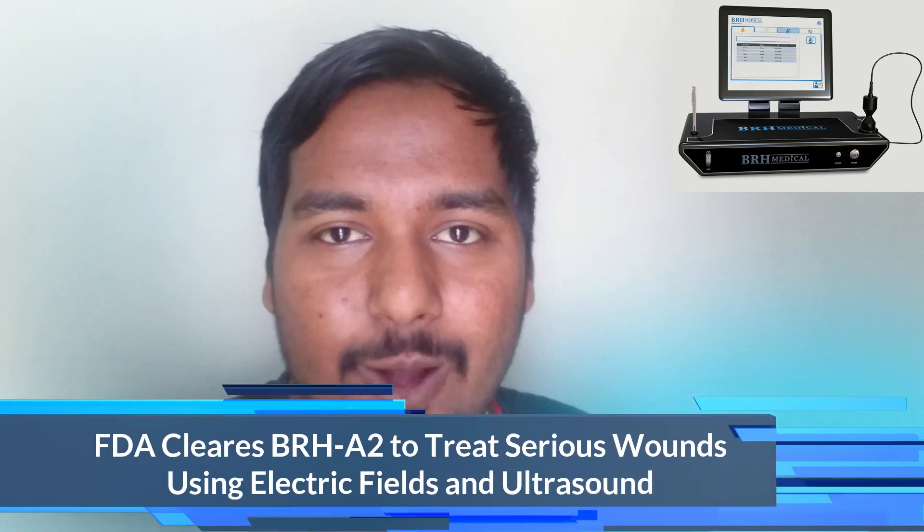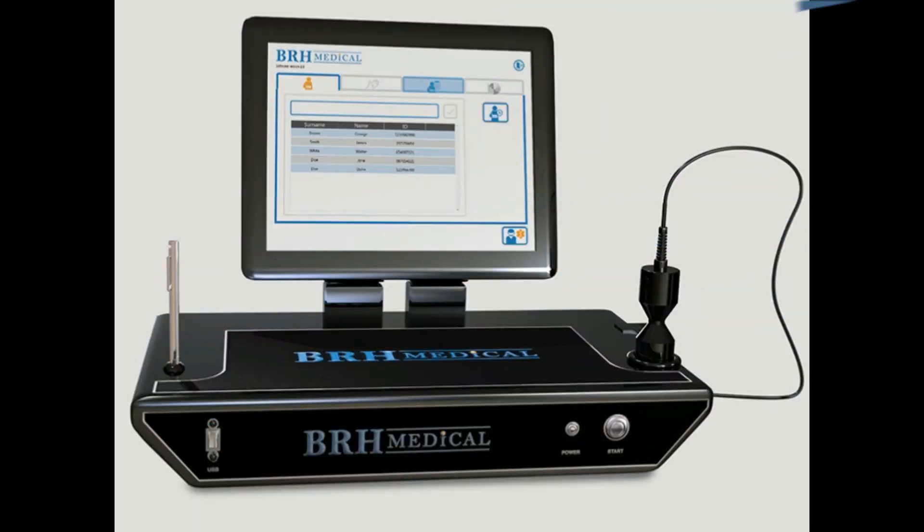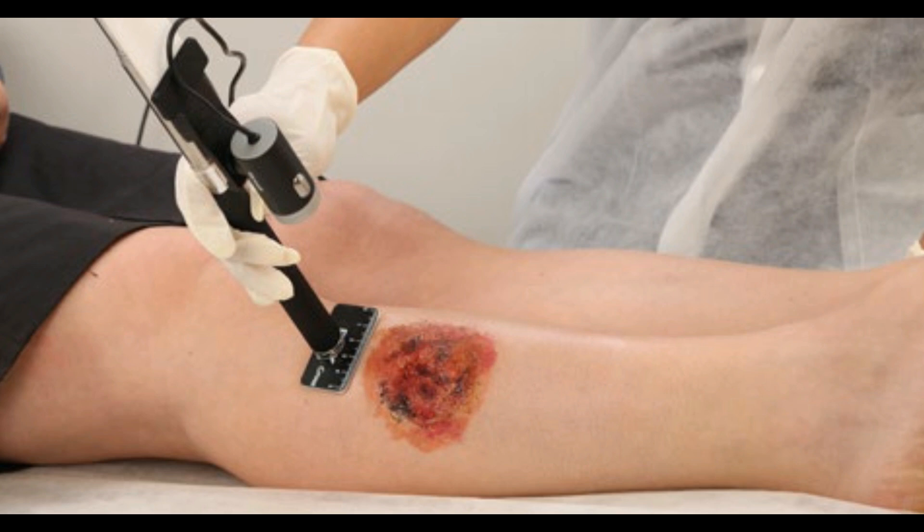The next update is about serious wound treatment through electric fields and ultrasound. BRH Medical, an Israel-based company, won FDA clearance for its BRH A2 system that uses ultrasound and electricity to heal deep and chronic wounds. Using the two methods allows speeding up the healing of the wound while reducing pain during treatment. Both electric fields and ultrasound energy are delivered into the wound, treating it from all sides. To cover a wide range of treatment options in one session, the device varies the frequency and strength of electric and ultrasound stimulation, and can also be used in combination with other therapeutic methods such as negative pressure therapy.